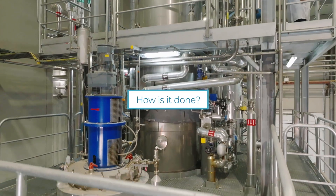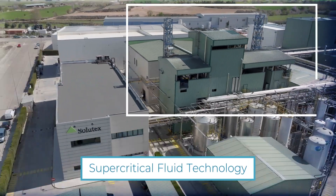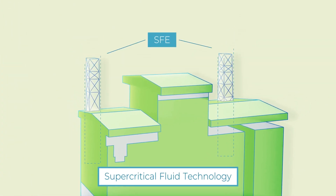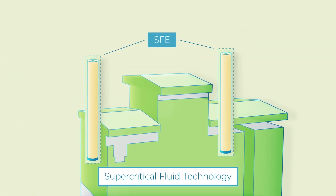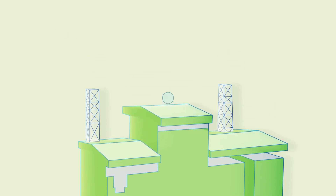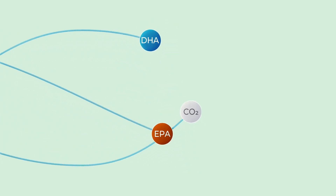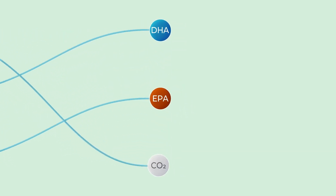But how is it done? Supercritical fluid technology is an extraction technique that enables the concentration and isolation of EPA and DHA while protecting the fatty acids from high temperatures and oxidation. CO2 in a supercritical state acts as a powerful solvent and has excellent transport properties, allowing the concentration of omega-3 fatty acids in a highly selective, non-aggressive manner without generating residues.